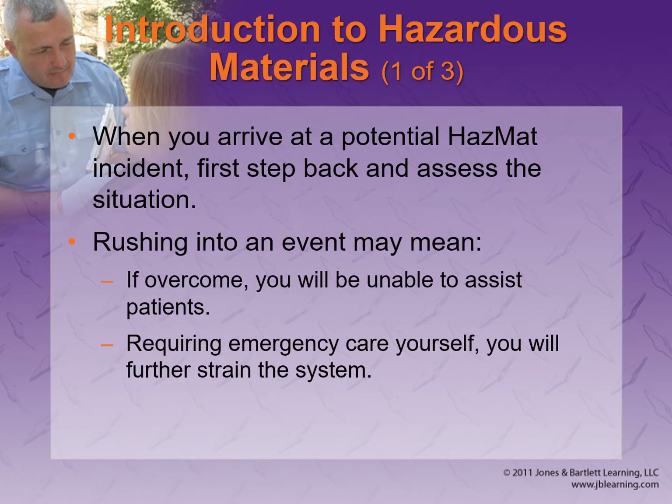A disaster — flood, earthquake, fire, hurricane — requires you to set up a casualty collection area, or CCP (casualty collection point in military terms). That's the area everyone goes to to start triage. When you arrive at a potential hazmat incident, take a step back and really assess the situation, because if you rush in you might be injured yourself.